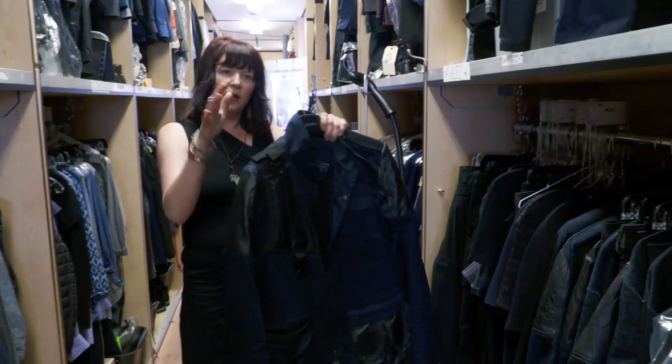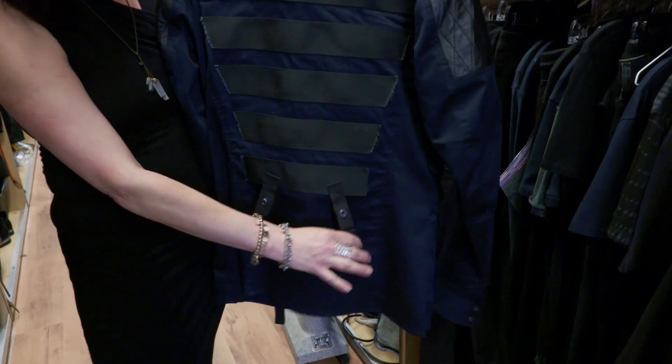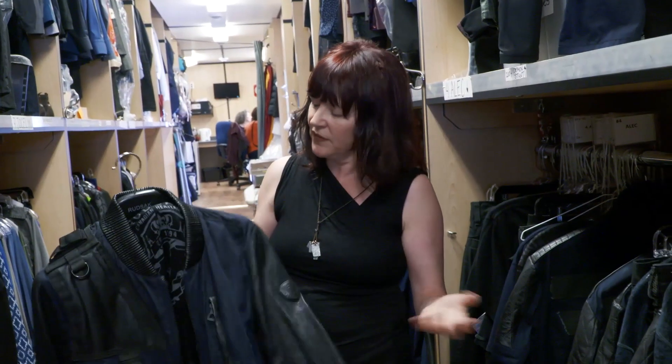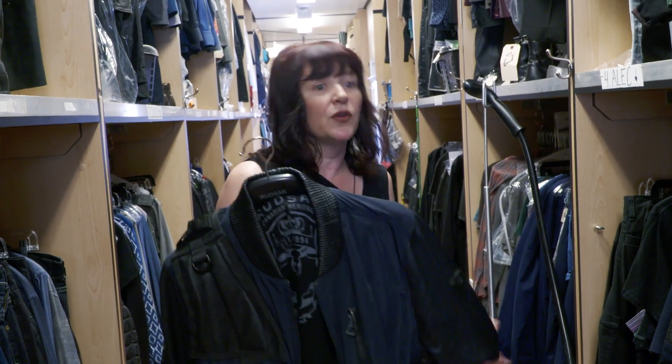I would say that Alec dresses in a lot of dark colors. This jacket — his bow and arrow clips onto here, his bag — and we created all of these clips so that it works as a functional jacket for him. So this is a perfect example of mixing all the worlds of different fabrics to create something that is in itself unique.